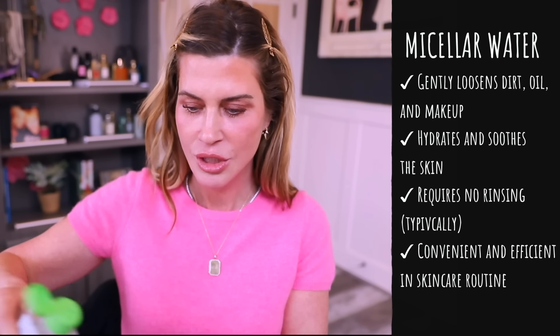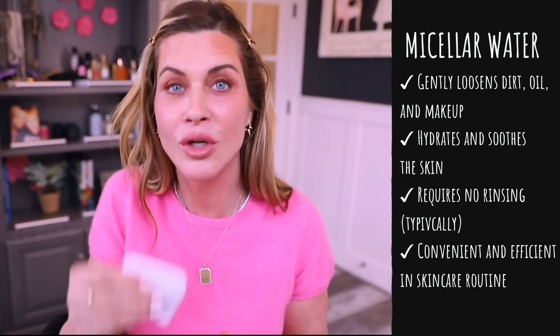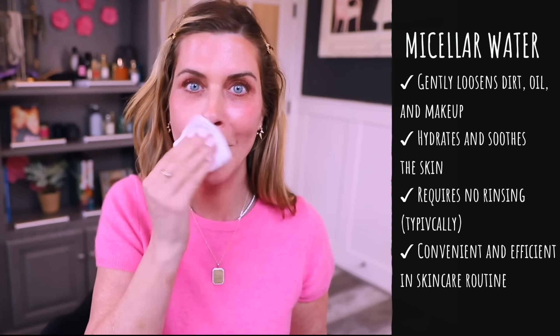The first thing I do is use a micellar water to remove the initial layer. I have CeraVe and also Bioderma. Micellar water is a relatively new obsession of mine — I have it from more expensive brands too, but honestly I cannot tell the difference. These two are affordable and good. I travel with micellar water. It's great for prep before a device, great for getting that first layer of makeup off.